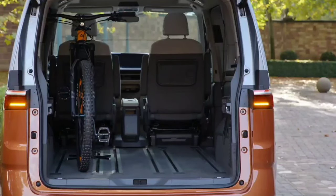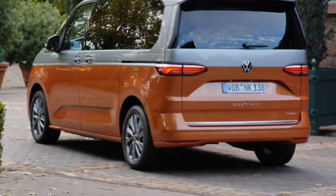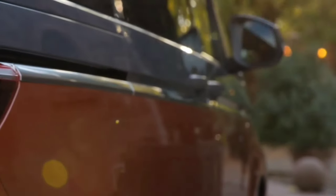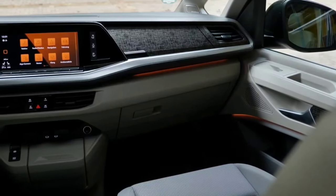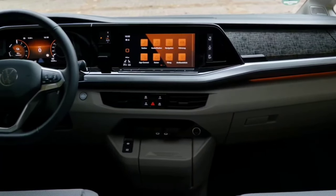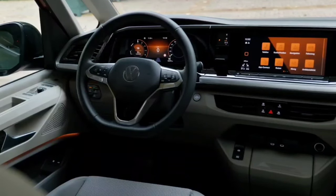VW's standard infotainment suite, called Ready to Discover, includes WeConnect Free, which features breakdown assistance and vehicle status among other things. WeConnect Plus is available free for three years and injects connected services such as navigation and real-time traffic reports. The high-end Harman Kardon sound system packs 14 speakers and 840 watts into the Multivan, and charging ports for various devices are found throughout the interior.